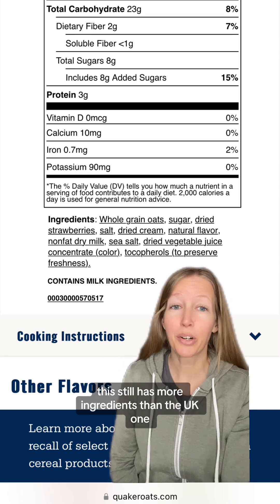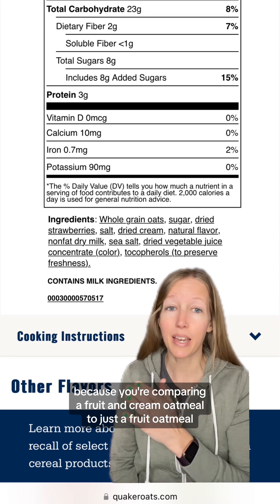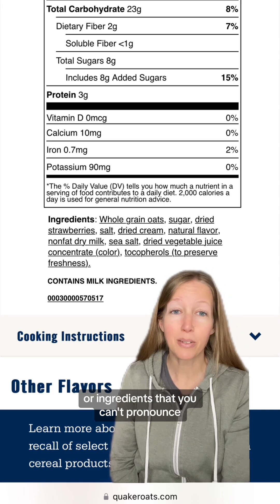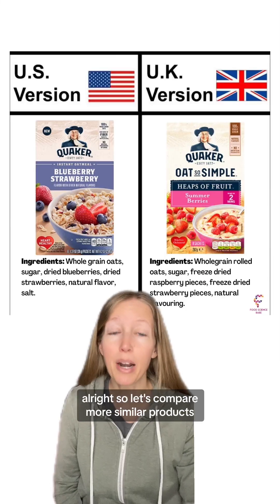This still has more ingredients than the UK one because you're comparing a fruit and cream oatmeal to just a fruit oatmeal. Not to mention that a longer ingredient list or ingredients that you can't pronounce doesn't mean that it's less healthy or less safe. I've been over that a million times. So let's compare more similar products.